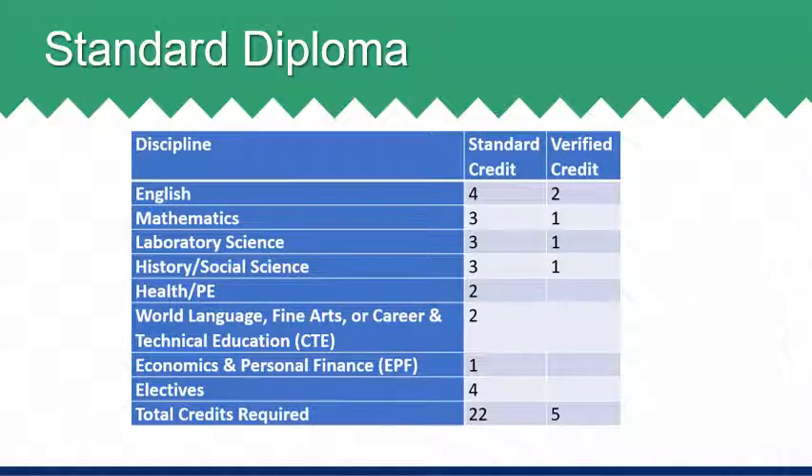A standard credit is a credit earned when passing a course, no matter the level of that course. A verified credit is earned when a student passes a course and the SOL attached to that course. The 22 credits required for a standard diploma are four credits of English, three credits of math, three credits of science, which must include courses from at least two different science disciplines. Disciplines included are earth sciences, biology, chemistry, or physics.